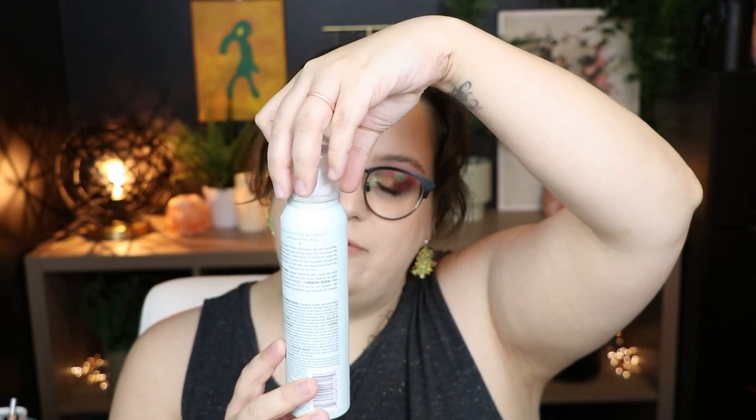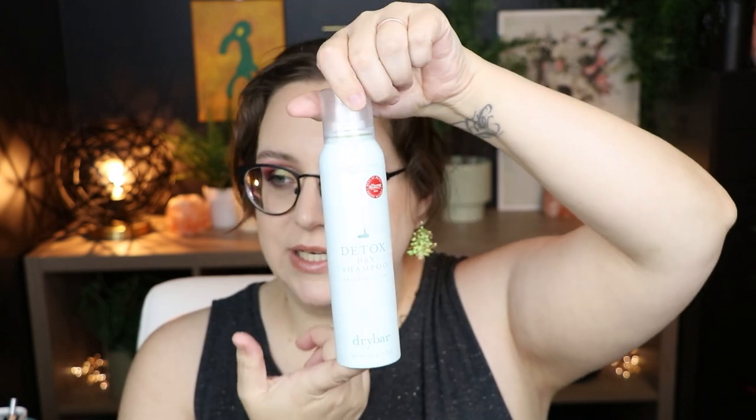Next, if you or whoever you're gifting likes dry shampoo, this is the Dry Bar Detox Dry Shampoo. I don't use dry shampoo as much anymore because when my hair started to fall out after illness, I didn't want to clog follicles. Now that it's growing back in I only use this when I absolutely have to. The original scent is my personal favorite, though I'm waiting for the day they create an unscented dry shampoo. This works fantastic and doesn't have a really bad white cast.